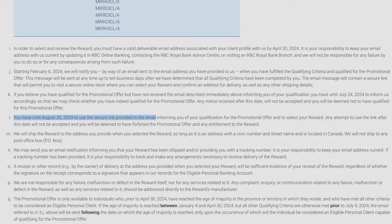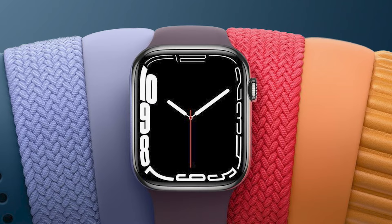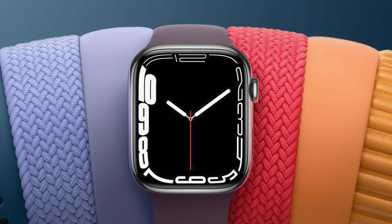Another important date: once you get the email telling you how to get your reward, you only have until August 26th, 2024 to redeem it. If you don't grab your reward by that point, you may just lose the ability to redeem it at all. Also, as mentioned, the choice of bands is subject to availability, so you definitely want to redeem it as soon as you possibly can.